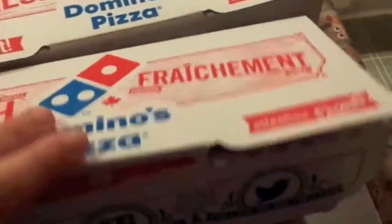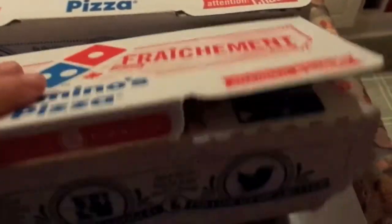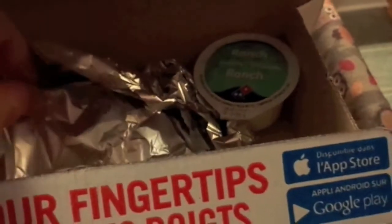We got hot wings — oh, they've got them covered up. I think these are the barbecue ones. We got the hot ones and the barbecue — this kind of looks like barbecue — and it came with ranch.